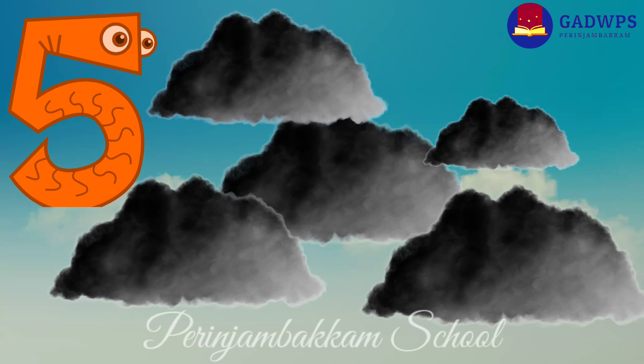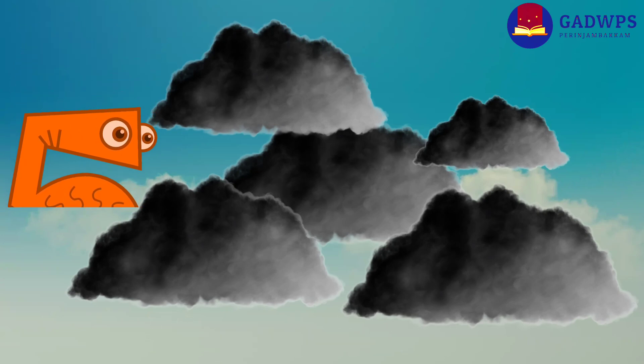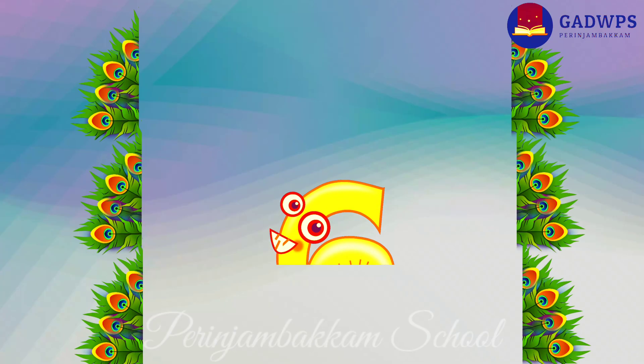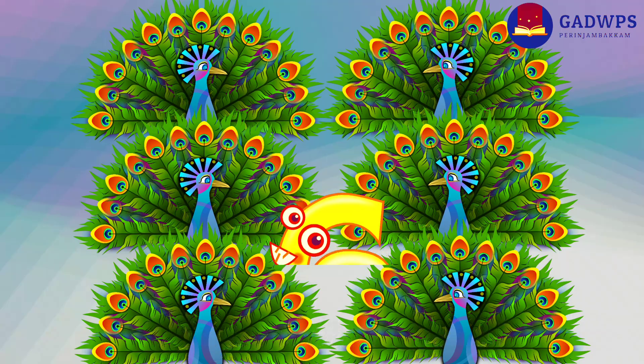Five dark clouds are joining over the sky. Six pretty peacocks are dancing side by side.